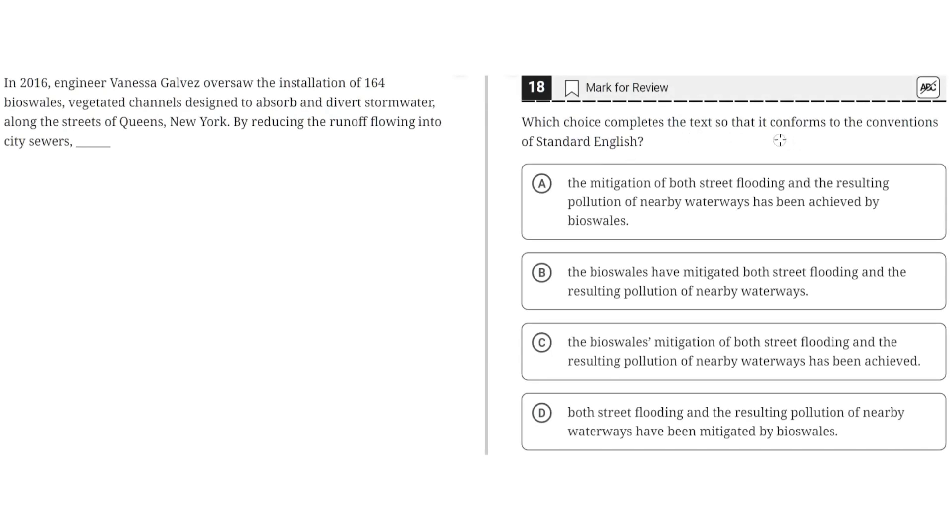Which choice completes the text so that it conforms to the conventions of standard English? In 2016, engineer Vanessa Galvez oversaw the installation of 164 bioswales — vegetated channels designed to absorb and divert stormwater — along the streets of Queens, New York. By reducing the runoff flowing into city sewers, blank.